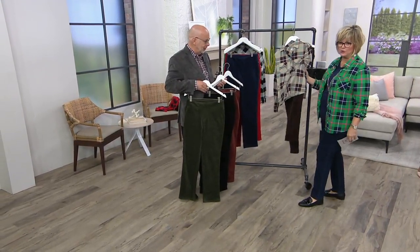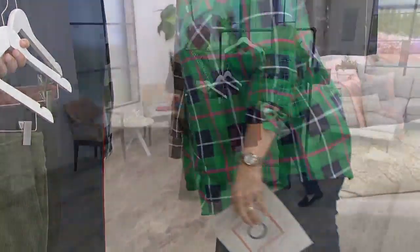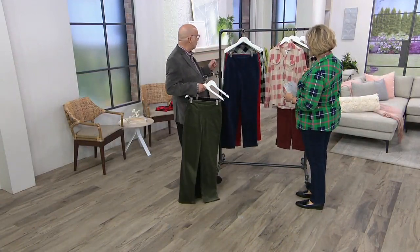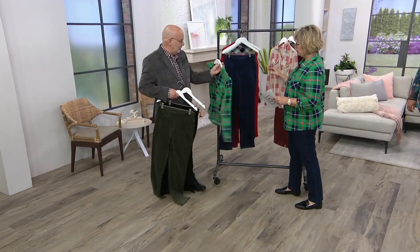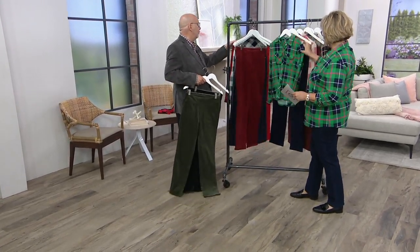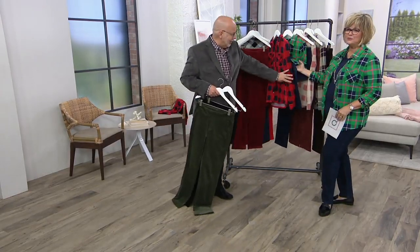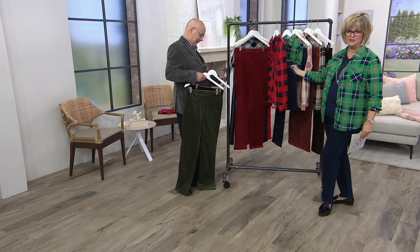Look at this plaid shirt with corduroy pants — that is perfect. And some turquoise jewelry if you like that. Now the cinnamon with this shirt — that looks yummy. The blue would look fantastic, or the red — the red plaid shirt would look amazing. Look at the red corduroy shirt with those blue corduroys — doesn't that look awesome?